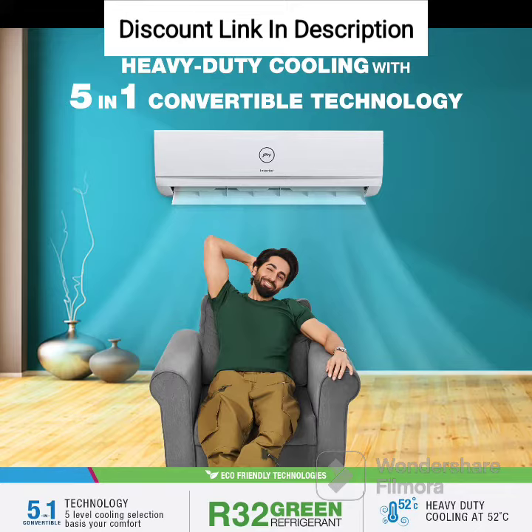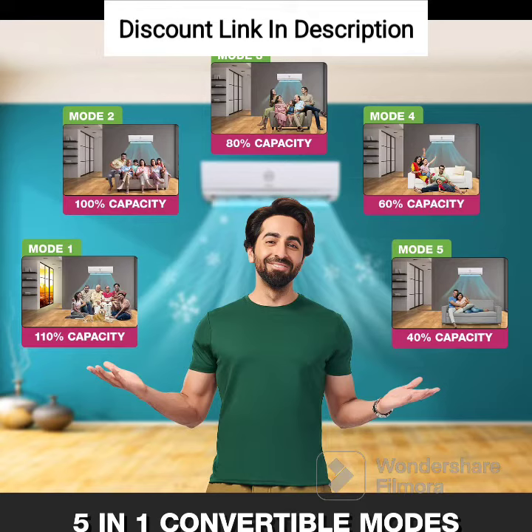Capacity: The air conditioner has a cooling capacity of 1.4 tons, making it suitable for medium-sized rooms. Inverter Technology: The air conditioner is equipped with inverter technology, which adjusts the compressor speed according to the room temperature to save energy and reduce electricity bills.